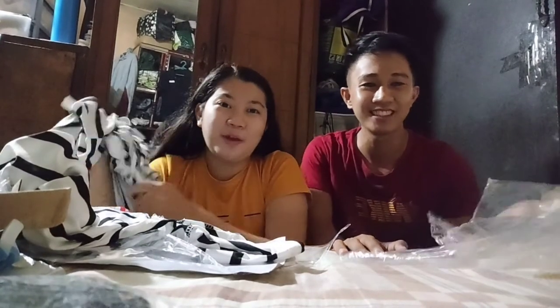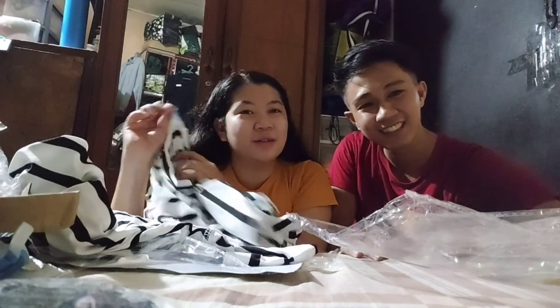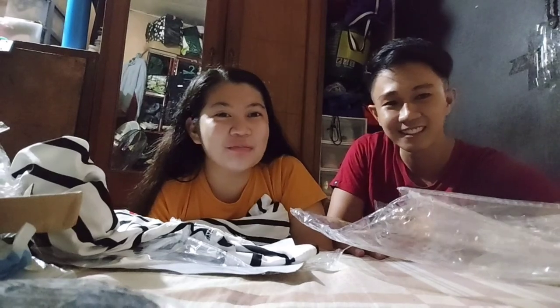So yun mga boss, dito na namin tatapusin yung video na to. Pangalawang Shopee haul na namin ito. Nung nakaraan 8-8, tapos ngayon 9-9 naman. Baka next 10-10 na, kokumpletuhin namin yan hanggang 12-12. Sana nagustuhan nyo, at sana i-subscribe nyo kami. Huwag nyong kalimutang i-like, share, and click the notification bell para updated kayo sa aming mga video. Bye!